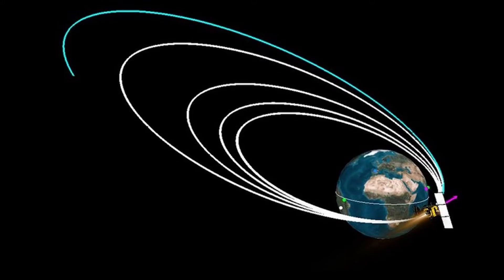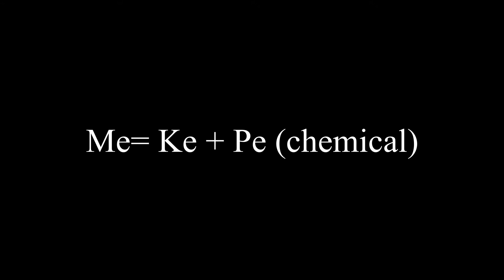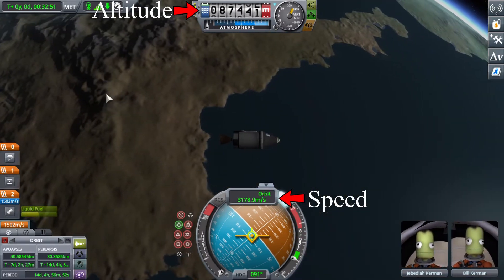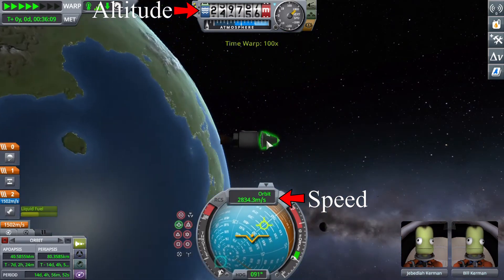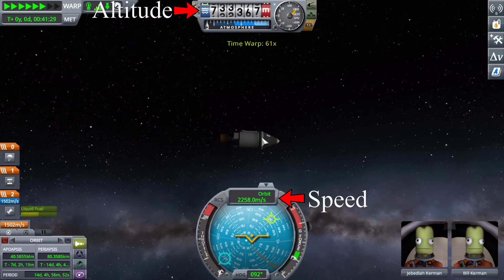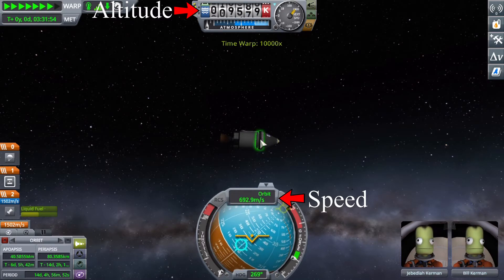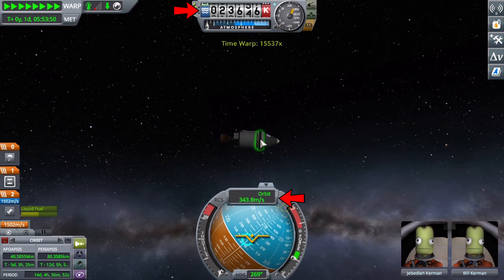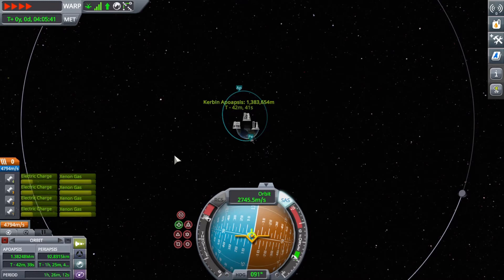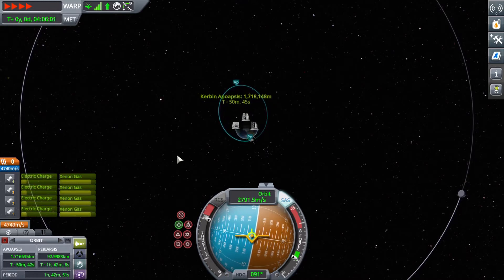The Oberth Effect states that burns are more efficient the closer a craft's periapsis is to a planet. This is because mechanical energy equals potential energy plus kinetic energy. Kinetic energy increases when an object's speed increases. The periapsis is the part of an orbit where an object is going fastest, because as you go up towards your apoapsis, you exchange kinetic energy for potential energy. As you come back down, gravity accelerates you so you lose gravitational potential energy and gain kinetic energy. Once the craft is at periapsis, it burns — and now the fuel has more mechanical energy, so it is capable of doing more work.